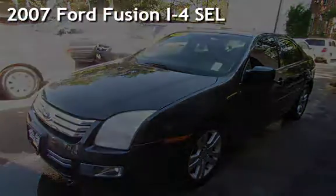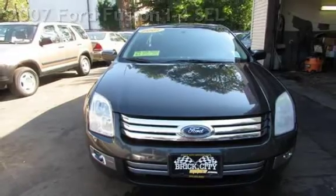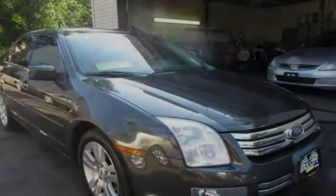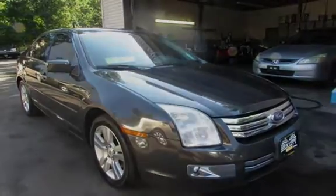Presenting a pre-owned 2007 Ford Fusion i4 SEL. This four-door sedan has a four-cylinder, 2.3-liter i4 engine, with front-wheel drive and a five-speed manual transmission.